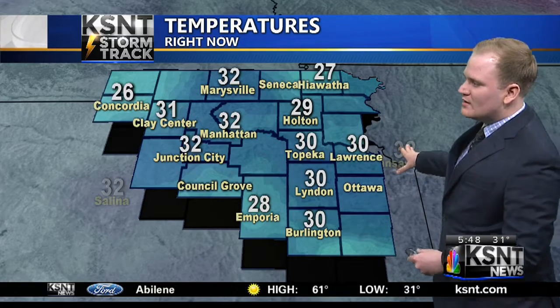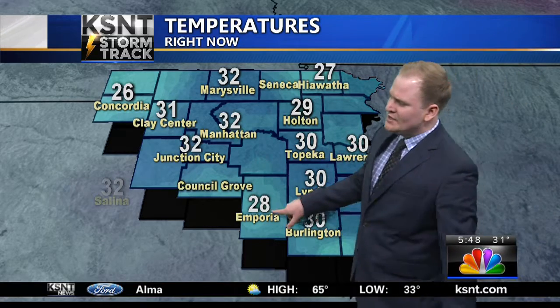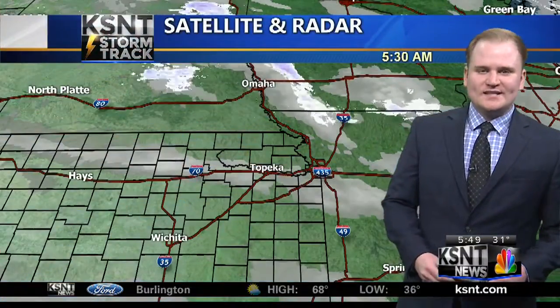Temperatures this morning: 20s and 30s. 29 degrees in Holton; 2 degrees below freezing — so 30 — in Topeka, Lawrence, Linden, and Burlington, all those temperatures at 30; 28 degrees in Emporia. Then across the Flint Hills and areas farther west, a little cooler: 26 out west in Cloud County.